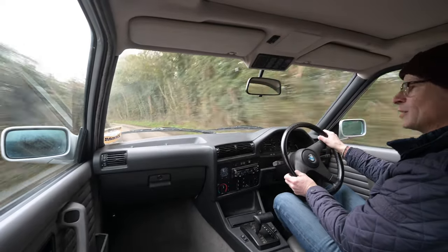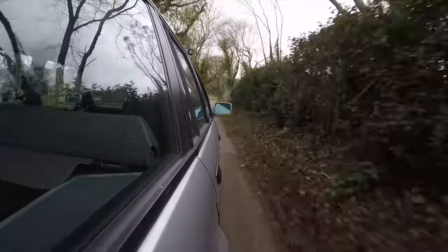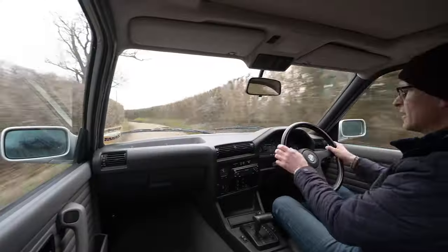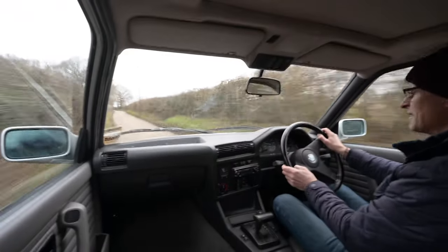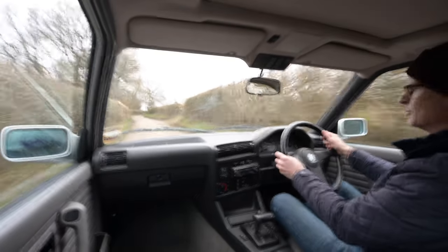BMW's build quality was exemplary, some of the best on the market. The styling was sharp and aggressive in the way that only the 80s really can get away with, but at the same time it was delicate and pretty and refined in a way that BMW have really drifted away from.